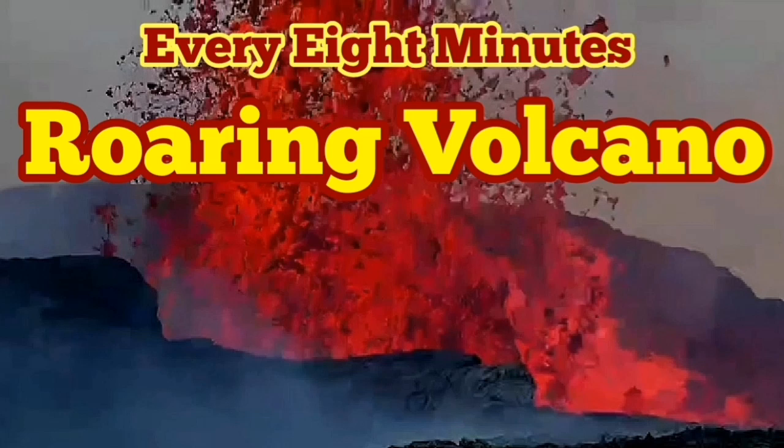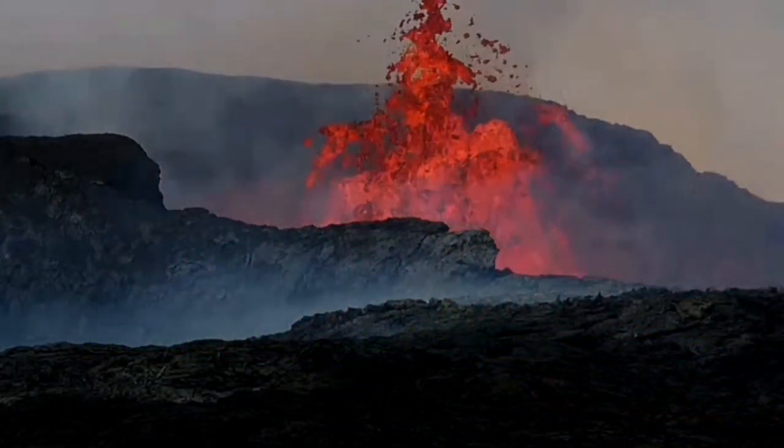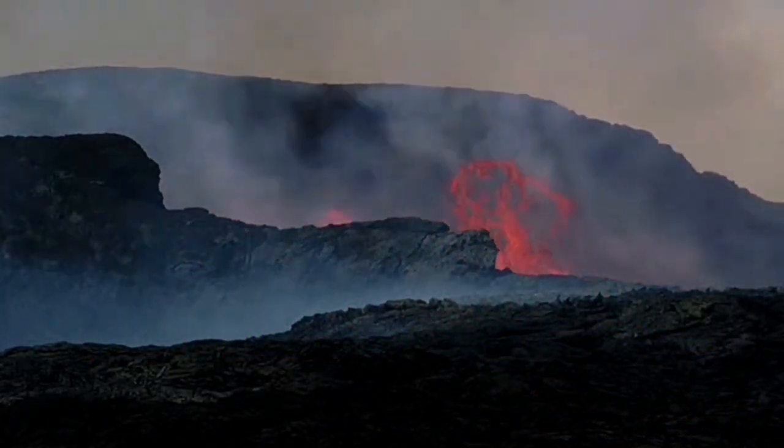Rorin Volcano. Today is an exceptional day. We had a very quiet week, but today the volcano is compensating for everything.